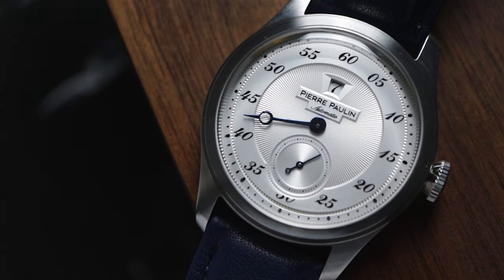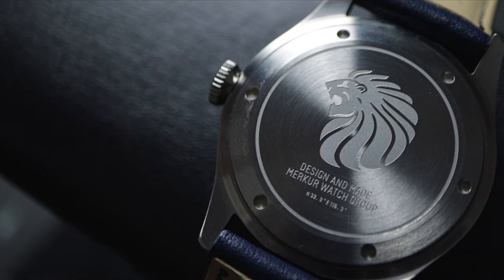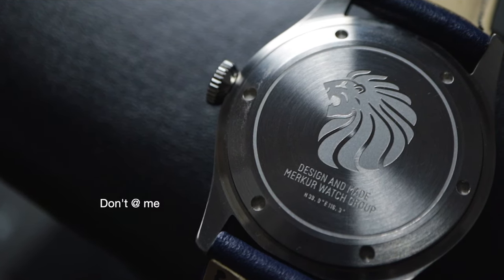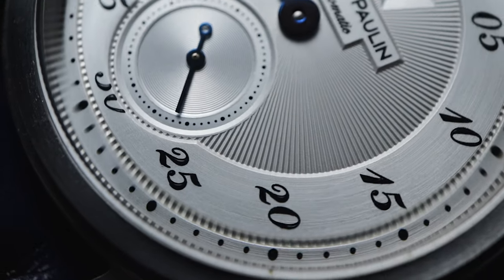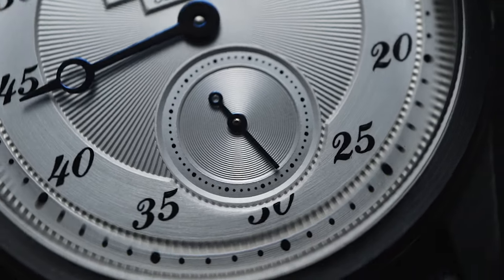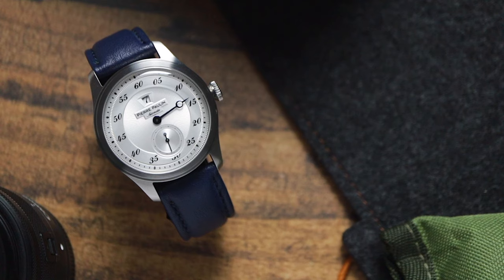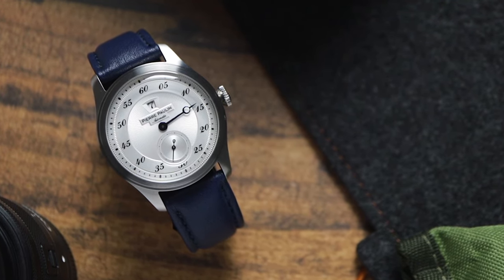For perspective, that's probably less than you'd pay a watchmaker just to open up the case back on a Patek Philippe. The mad lads at Pierre Paul Lin didn't just stop there though — they've also put on a dial that wouldn't look out of place on a watch that costs five times more. Is a $120 jump hour watch going to be any good? Let's find out.